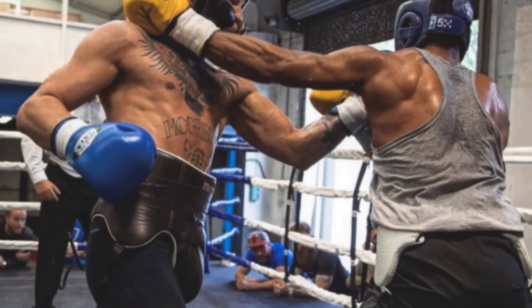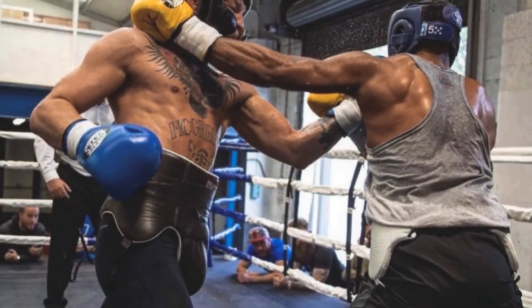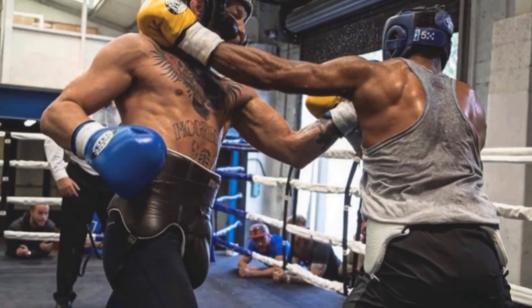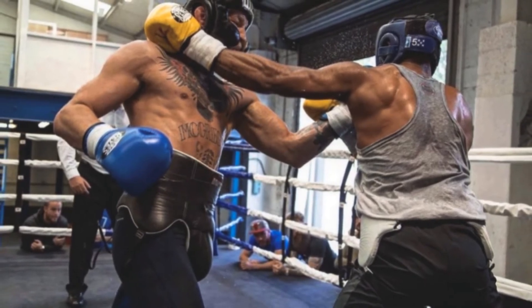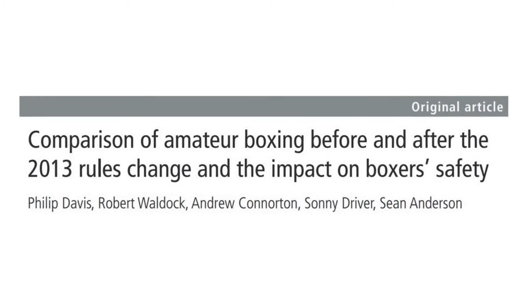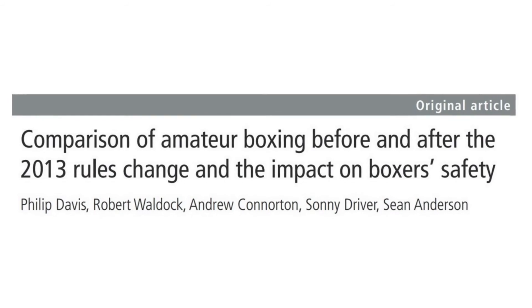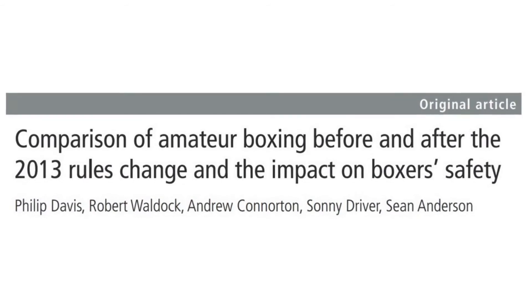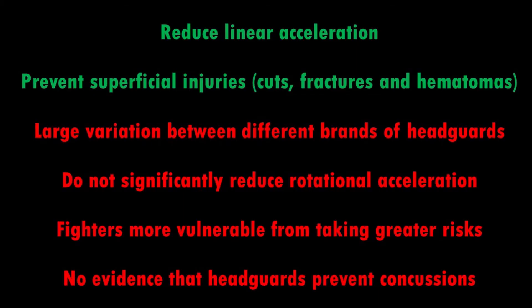The main argument against head guards is that athletes are more likely to take risks when wearing them. Due to a lack of research and poor athlete education, many fighters believe they won't sustain a concussion when wearing a head guard, so they are more comfortable throwing and receiving harder strikes. Dal's paper noted an earlier study on behavioural changes before and after the head guard ban, finding that once head guards were removed, boxers threw and landed fewer punches and defensive footwork increased by 20%.